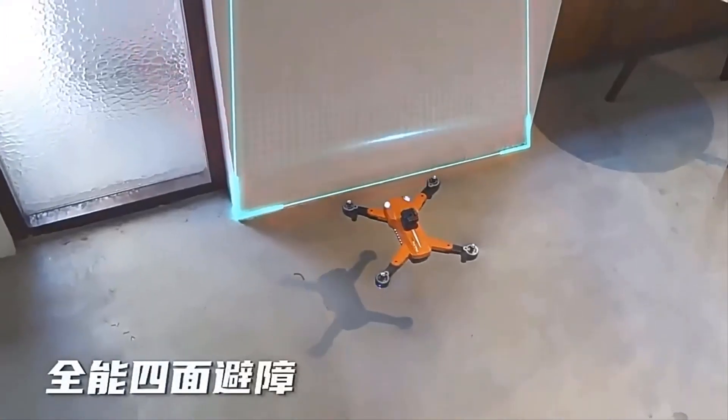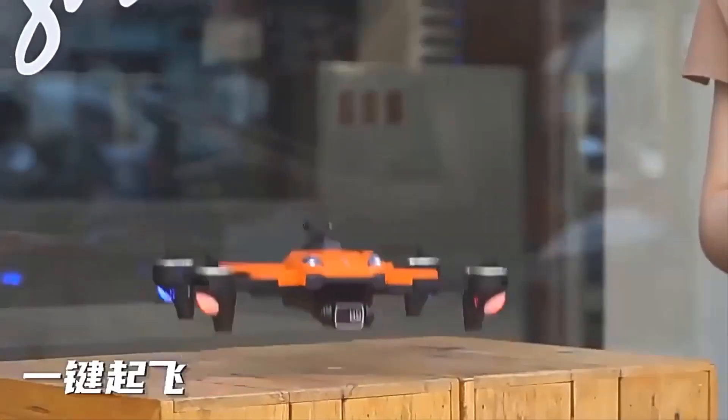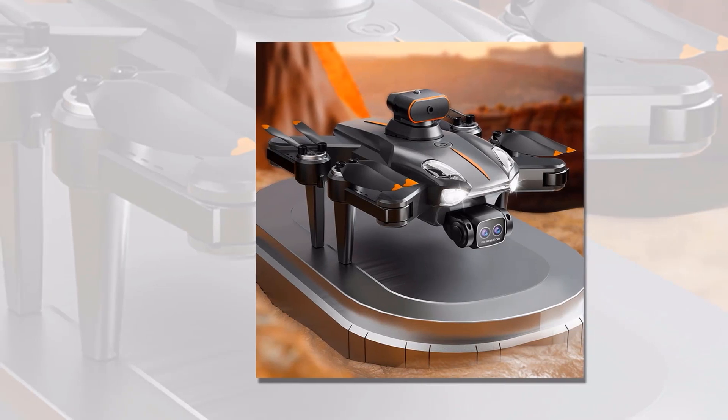With obstacle avoidance on five sides, you can fly with confidence knowing that your drone will steer clear of any obstacles in its path. Experience multifunction homing, trajectory flight, and active track — all controlled by the 5K remote control.